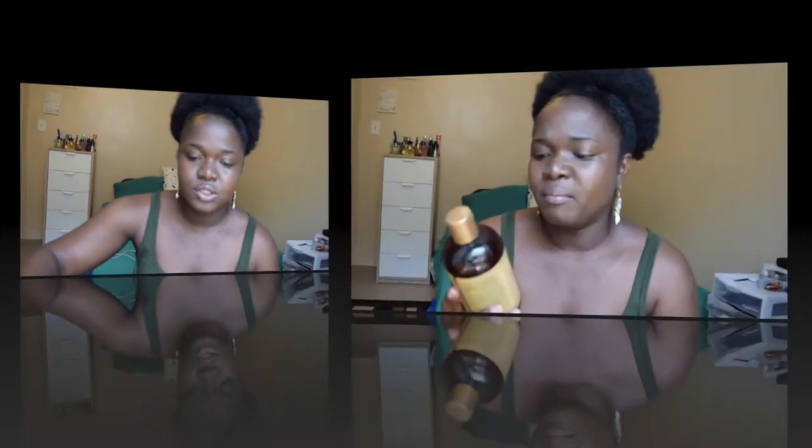Let's start with the shampoos. First up is the Manuka Honey and Mafura Oil Intensive Hydration Shampoo with African Rock Fig and Baobab Oil. 100% of the sales go to the community commerce initiative, which is one of the reasons why I got this, because I really like products that give back to the community.